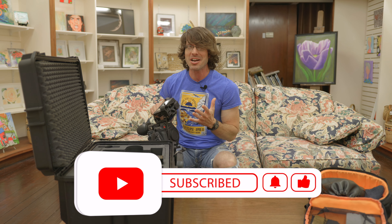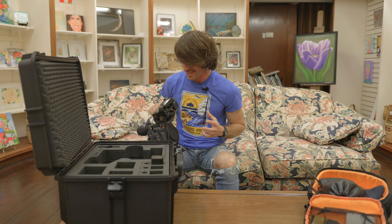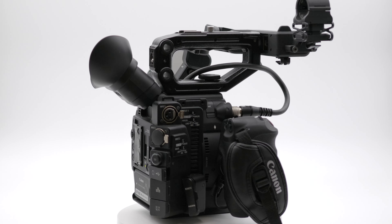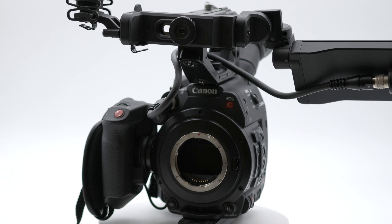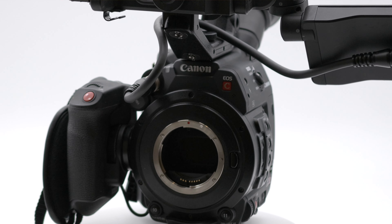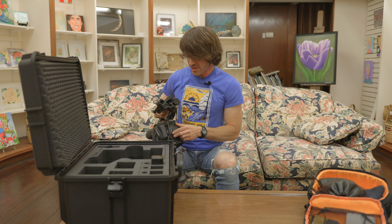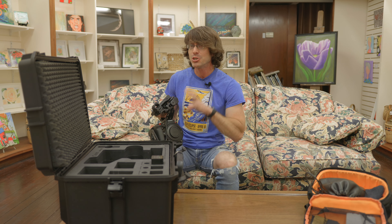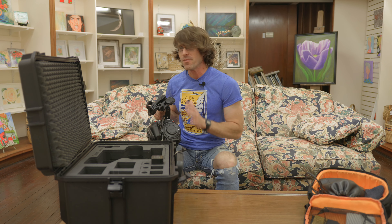Now let's talk about some of the boxes it does tick. The C200 sports a gorgeous Super 35mm sensor — basically an APS-C size sensor for us stills shooters — something I may have considered a detriment for stills but found to be no problem at all in video. It mounts EF lenses, which are plentiful and affordable, and with the money I saved choosing this camera I was able to buy a full complement of capable used EF-mount f/1.8 primes to flesh out my focal ranges.